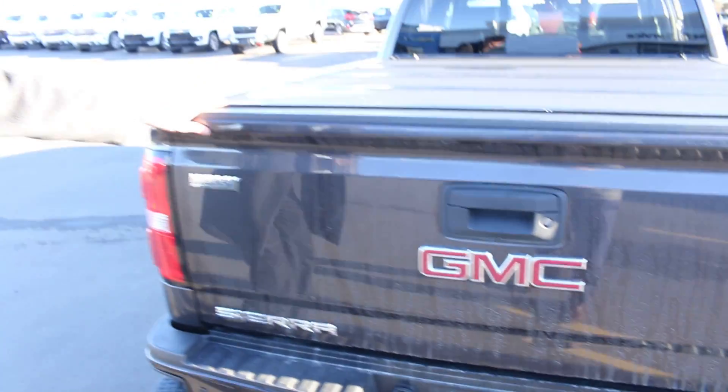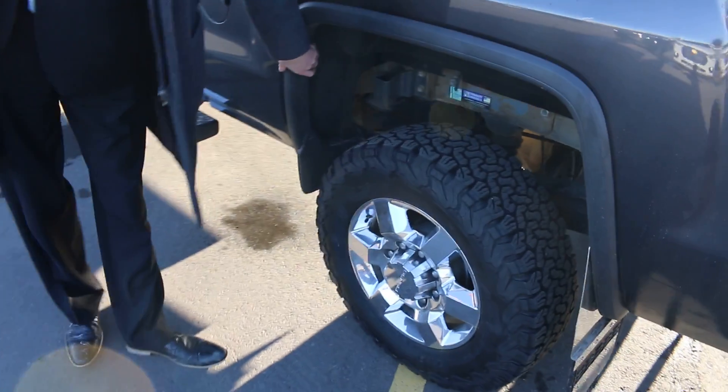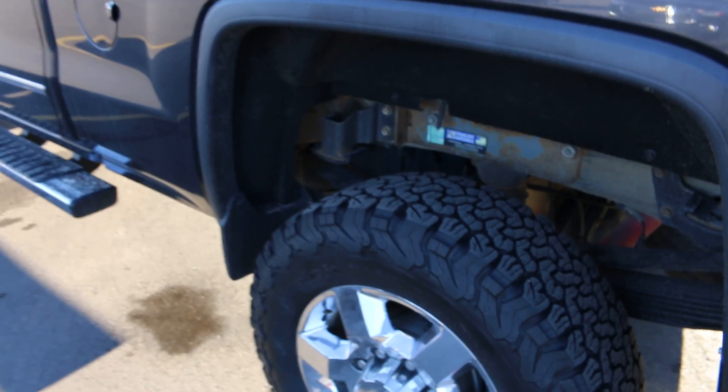In the corners you've got your tie down locations, and you can see it's got the prep package in there with the hookups ready, so if you do need to tow anything. Moving around this side of the vehicle, this is going to have pretty much everything for the Denali — so even wheelhouse liners are already going to be in here.